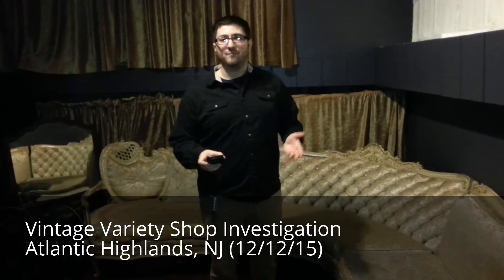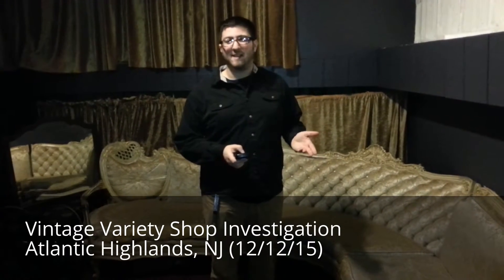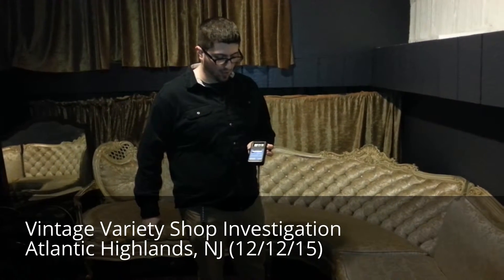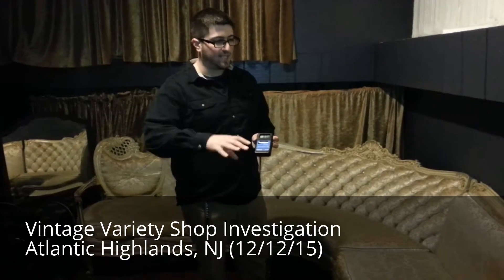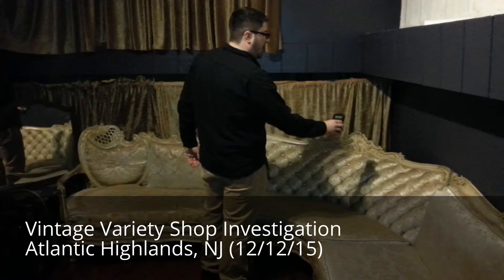Normally when we do a room — say Strauss Mansion, which we believe is very haunted — our baseline readings in a room would be 0.2, 0.3, sometimes even 0.1. Right now as I stand here it is a 0.7. It just went up to a 1.1. And as we scan the room, this part right here is a little higher than the others.